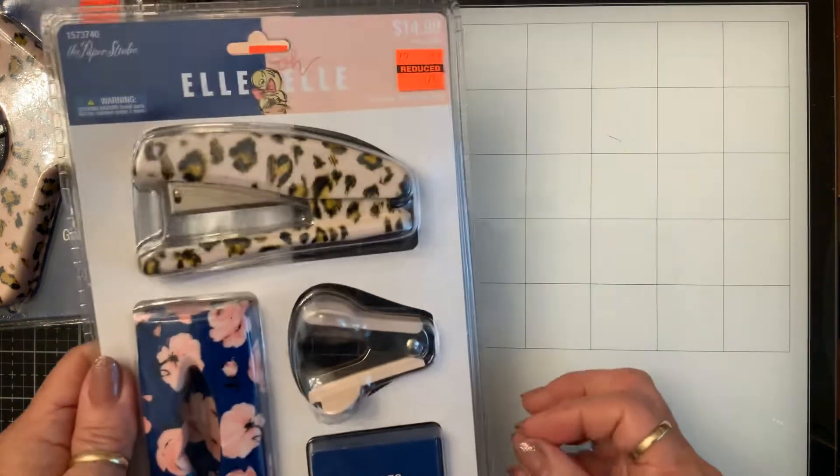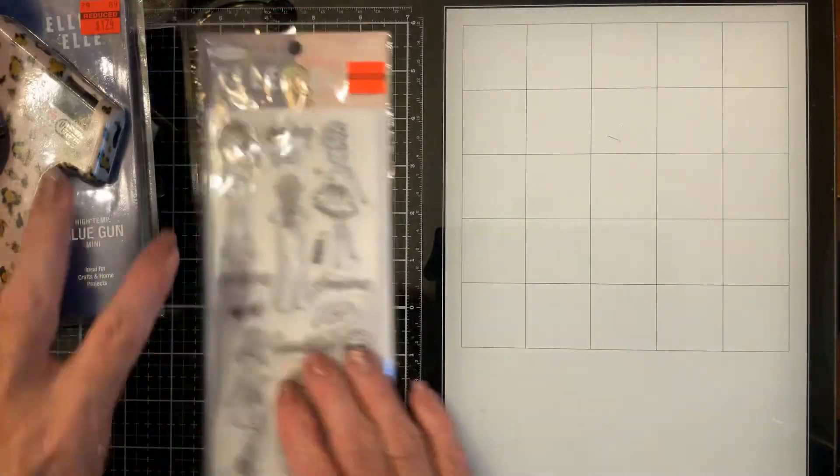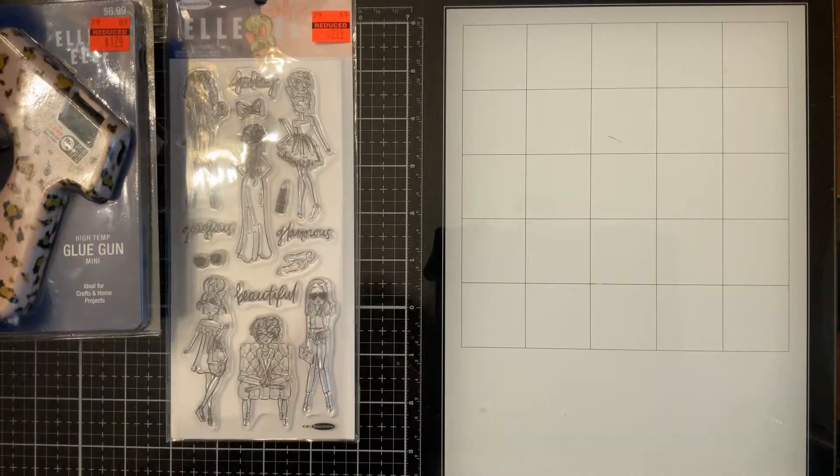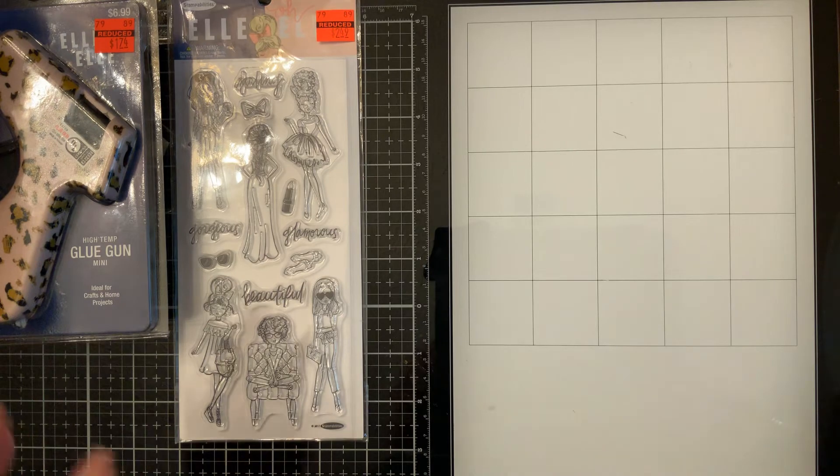I had to come on and show y'all what I got treated with. Y'all might want to check your Hobby Lobby out for some good bargains. Have a wonderful day. Love you guys. Blessings.